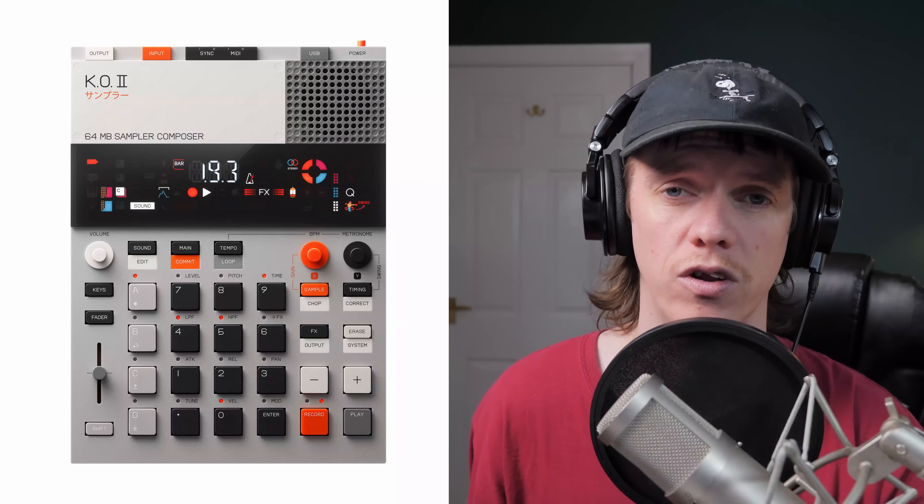First of all, looking at it, I think this thing looks absolutely incredible. As soon as I saw it on social media it really attracted my attention — it looks completely like something out of a sci-fi film, really different from the competition like the MPCs and SPs. It looks radically different. We can still see similarities, but the whole design is really nice. It's very slim, lightweight, and I think it's going to work really well on the move.